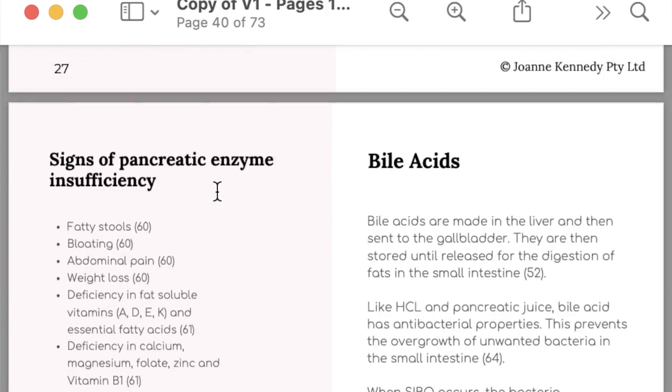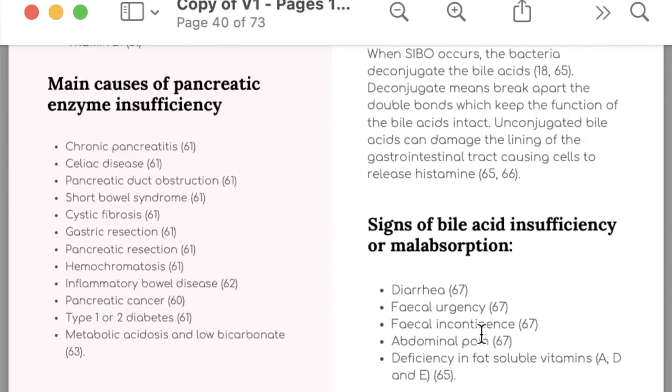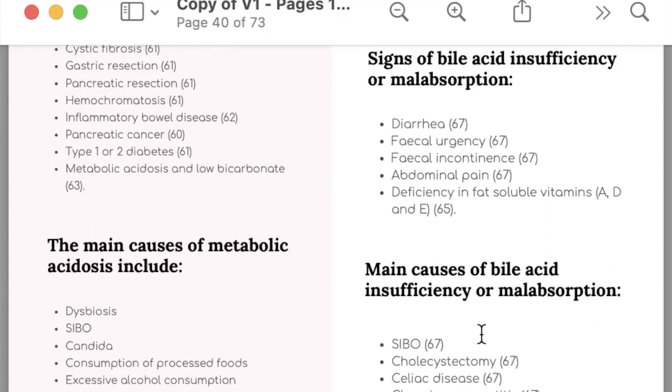Bile acids are made in the liver and stored in the gallbladder. When the body detects hydrochloric acid is released, it sends a message to the gallbladder to release the bile acids. Signs and symptoms of bile acid insufficiency or malabsorption include diarrhea, fecal urgency or fecal incontinence, abdominal pain, and deficiency in the fat-soluble vitamins A, D, E and K.